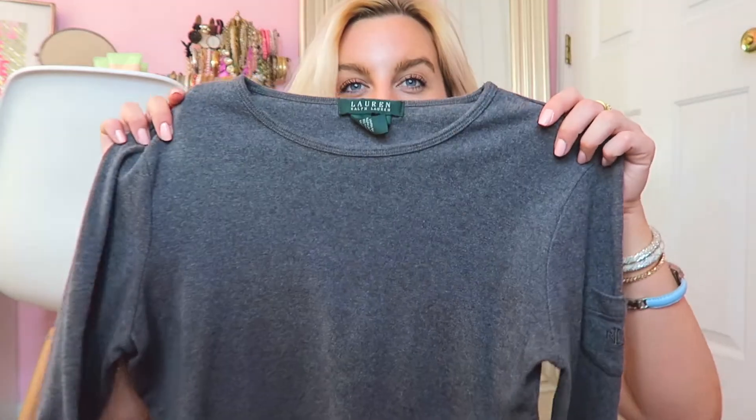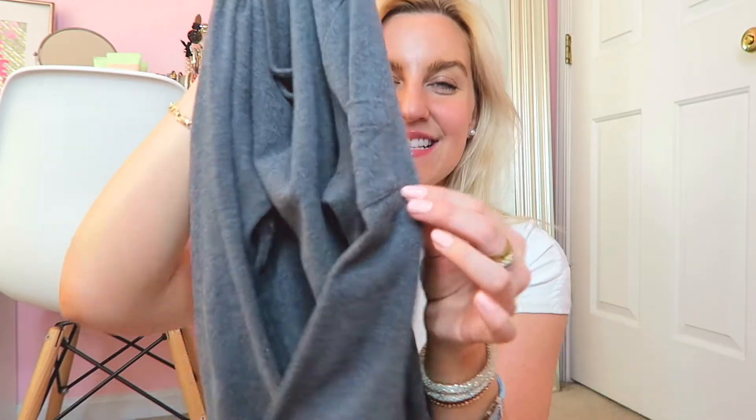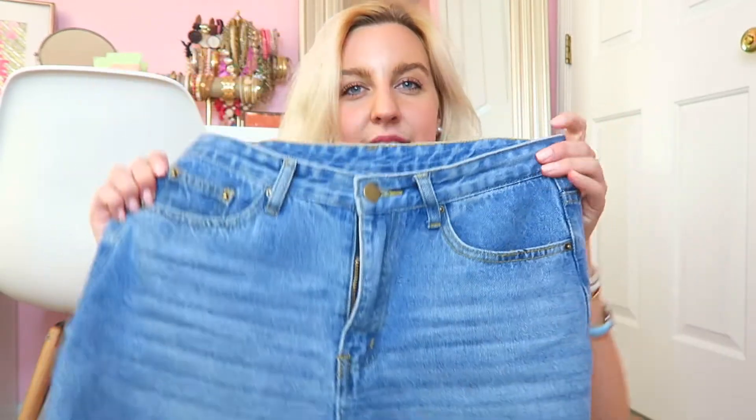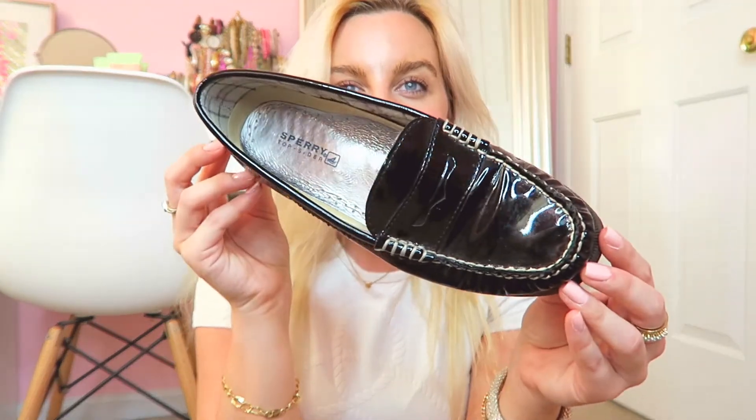Tuesday's outfit is probably one I won't wear again until next fall and winter, but it is this adorable Ralph Lauren charcoal gray top. I love it because it's long sleeve with a super cute pocket detailing on the side. It felt like a fun last wear before the season changed — really warm and snuggly. I styled it with my light wash straight leg jeans, which I'm completely obsessed with.